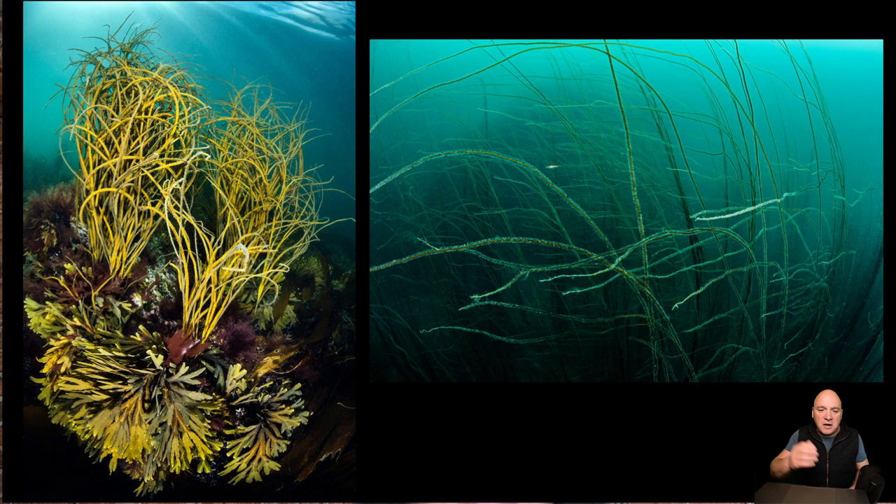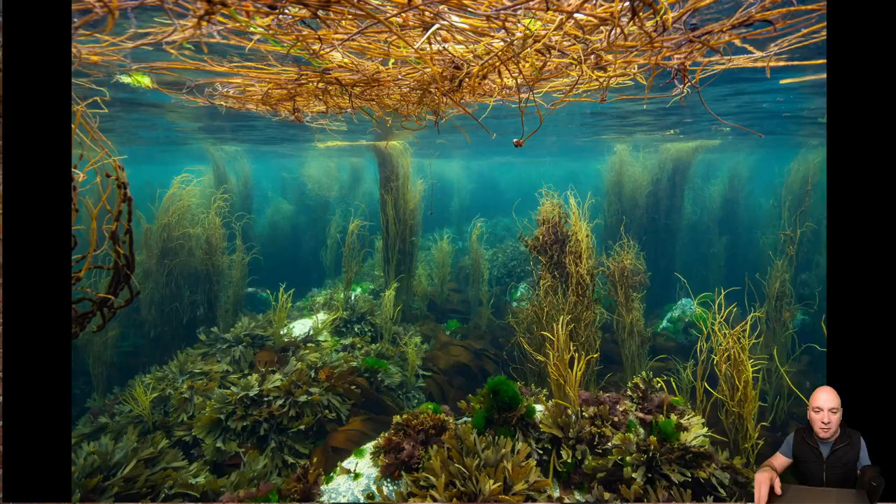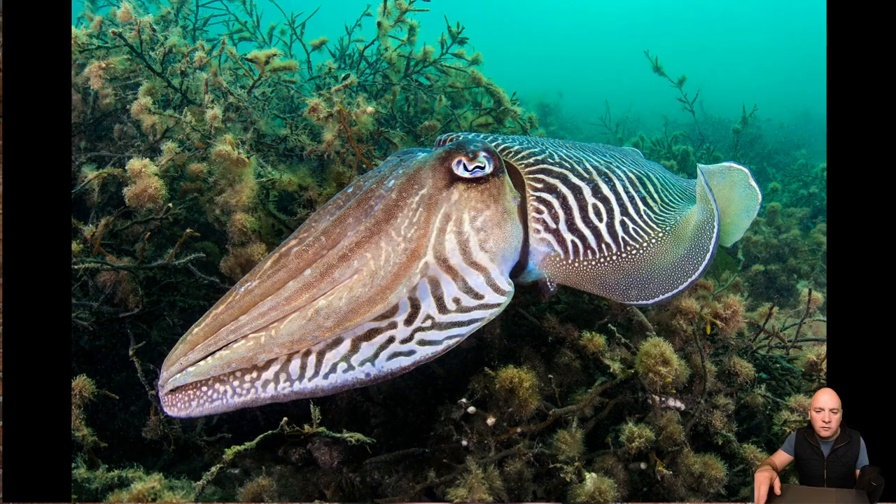Seaweeds come in a variety of different forms. You've got long stringy ones — these are actually two different types: mermaid's tresses and spaghetti weed. We've got shorter branching fingery ones, which are the wracks, and then the bigger wavy kelp-like ones. As you get to know the seaweed forest, you quickly realise there's a whole variety of shapes, textures and colours — reds and yellows and browns and greens all mixed together. The more you stare into this world, the more fascinating it becomes, and it's something we can enjoy even without going underwater, because many of these species are exposed at low tide.